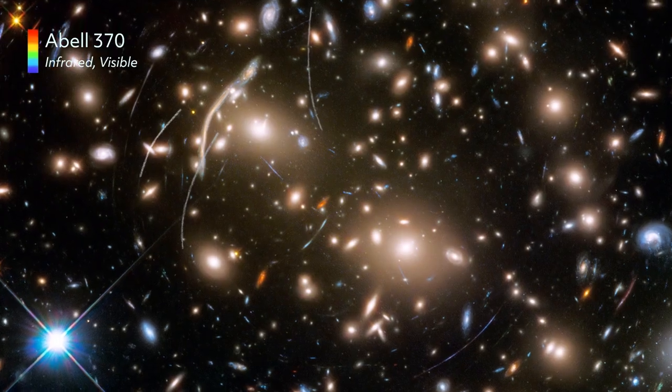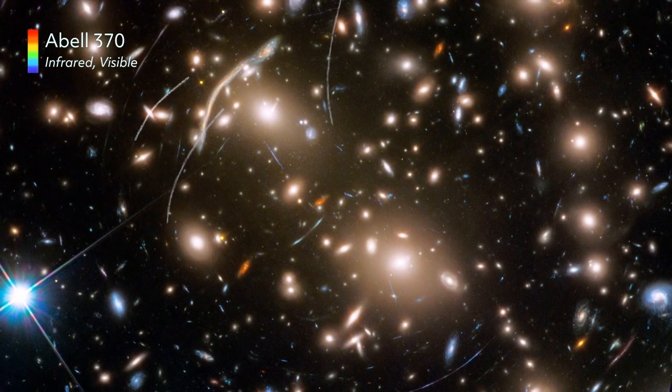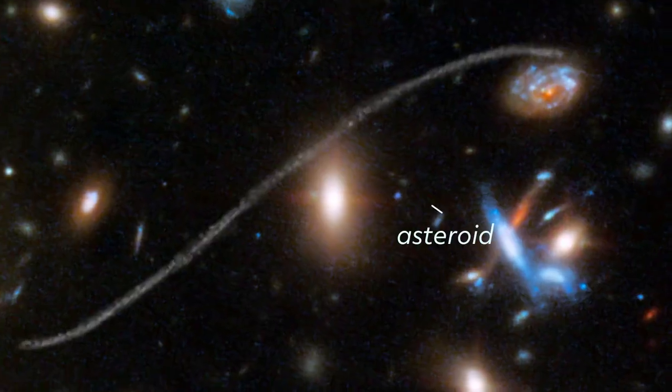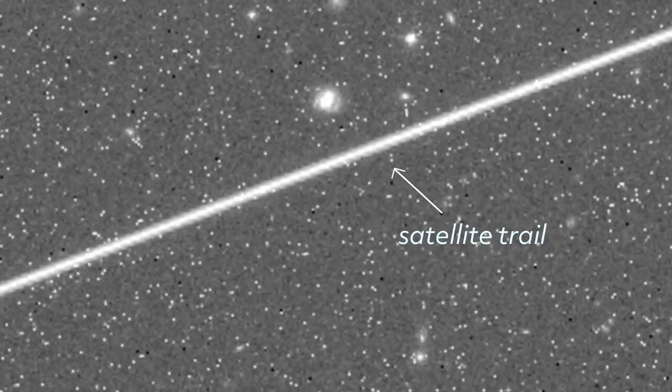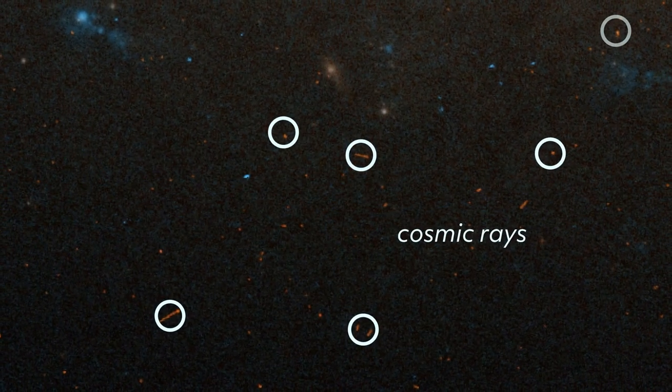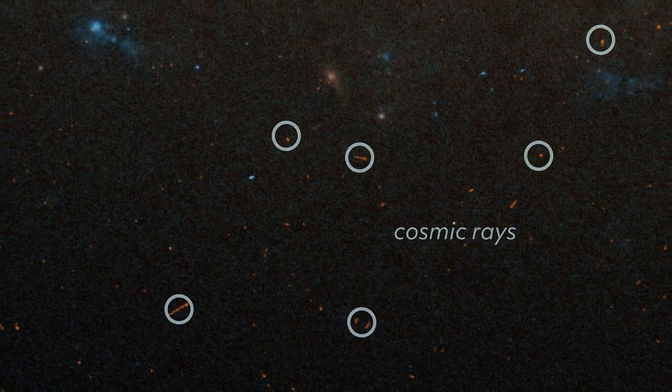Other artifacts come from the dynamic environment of space. Even the best photographers get photobombed. In Hubble's case, the culprits are asteroids, spacecraft or debris trails, and high-energy particles called cosmic rays. By combining and aligning multiple observations, image processors can identify them and piece together an artifact-free image.